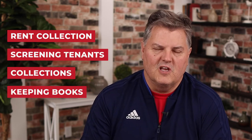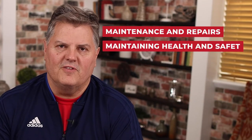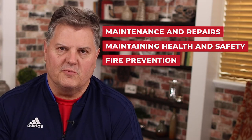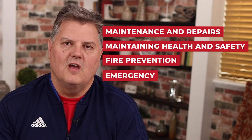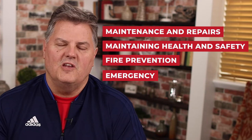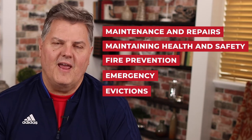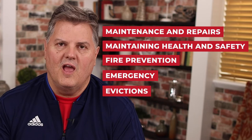Some owners manage their own property, and the resident manager would report directly to the owner if they're not using a management company. Your property manager has many duties including rent collection, screening tenants, collections, keeping books, making sure you maintain your property in a legal manner, keeping repairs up, keeping health and safety up, making sure fire extinguishers are current, having vendors for plumbing, electrical, roof, or other problems, doing evictions, handling legal paperwork or notices for people not complying with the rules of your rental property, and many other aspects.